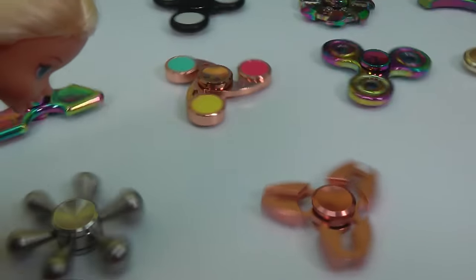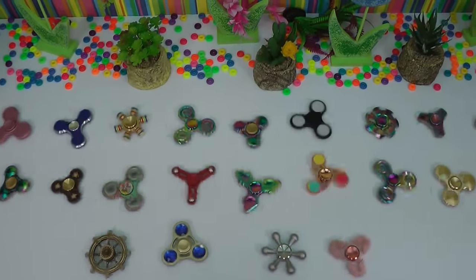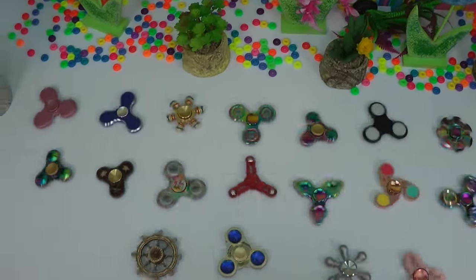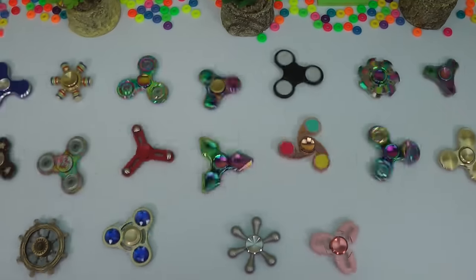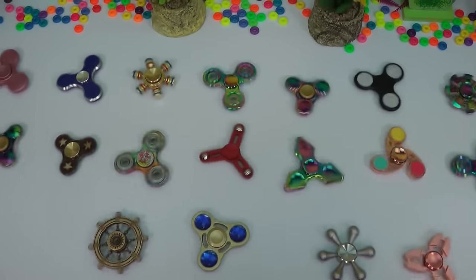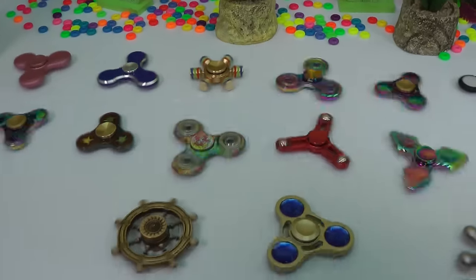Now all of them are spinning. Woo. So many. I feel like clapping. So many fidget spinners. Look at them all spinning. So many colors. It makes me dizzy. Yeah. Wow, so cool.